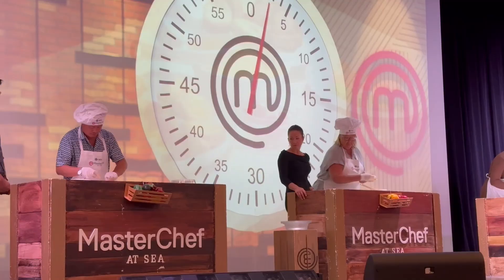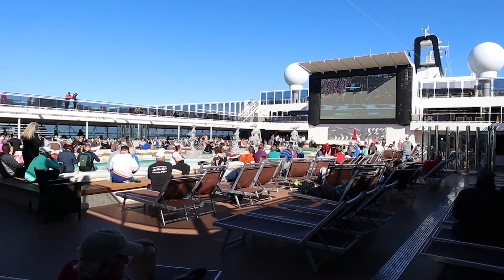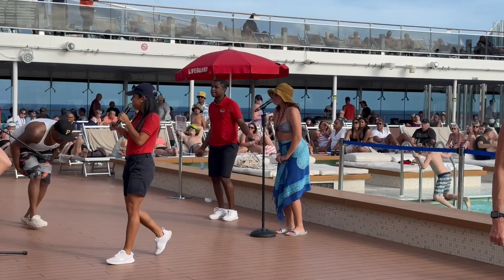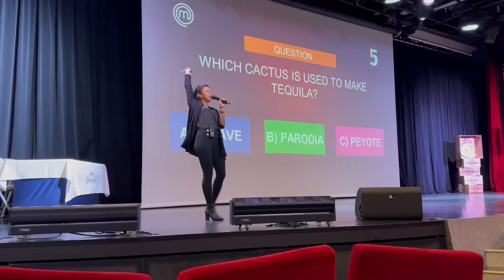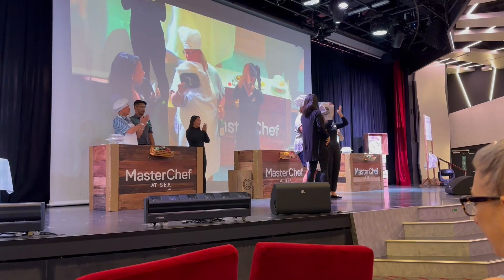They do have other entertainment options throughout the ship. For example, on the Lido deck you can watch a movie. If there's a big sports event going on, they will be playing that on the big screen — that's super cool. And they also have the typical things you would find on a cruise ship, like trivia, bingo, and games.